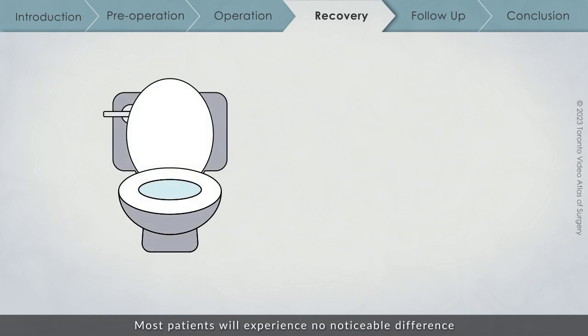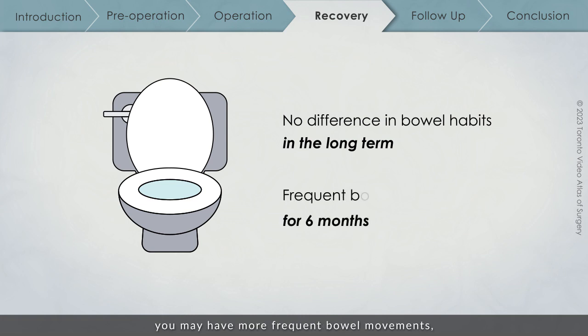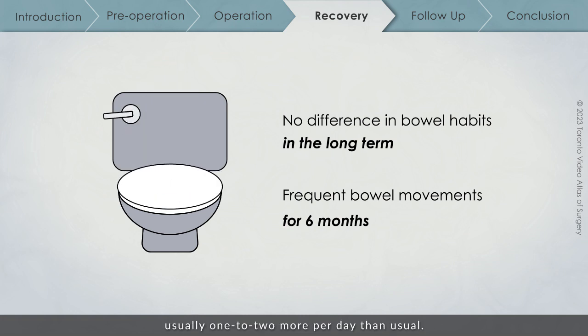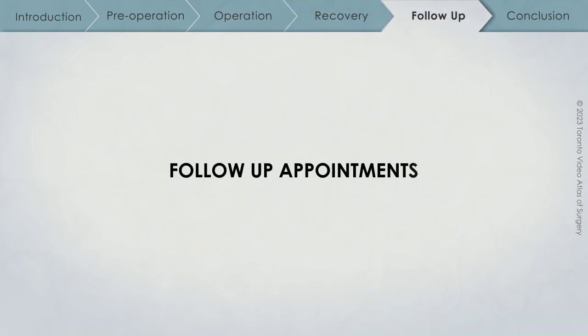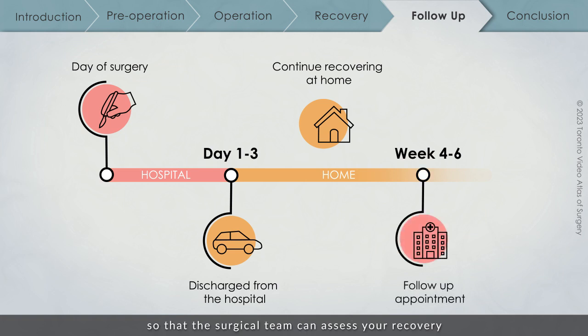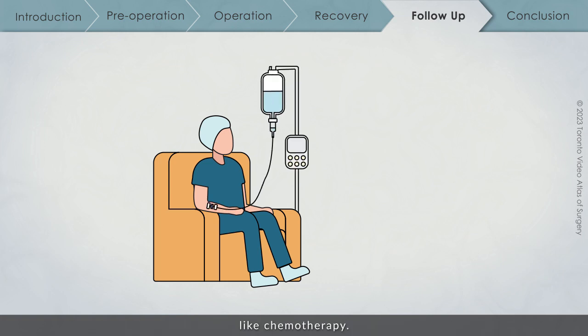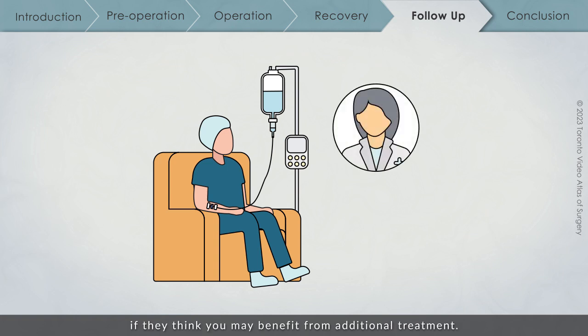Most patients will experience no noticeable difference in their bowel habits in the long term, but in the first 6 months after your operation, you may have more frequent bowel movements — usually 1–2 more per day than usual. At 4–6 weeks after your surgery, you will return to the clinic so that the surgical team can assess your recovery and discuss the results of the tests on your tumor. Certain results may mean that you require additional treatment after surgery, like chemotherapy, and your surgical team will refer you to a chemotherapy specialist if they think you may benefit.